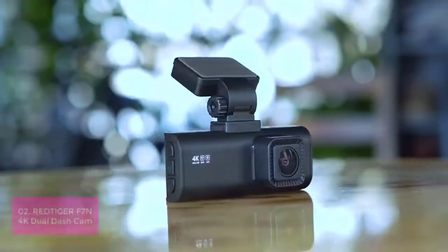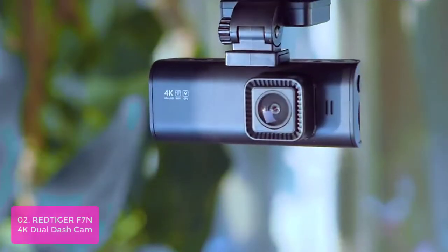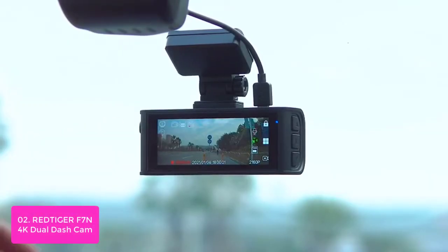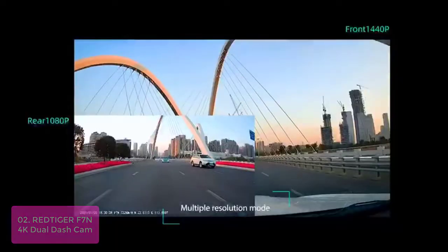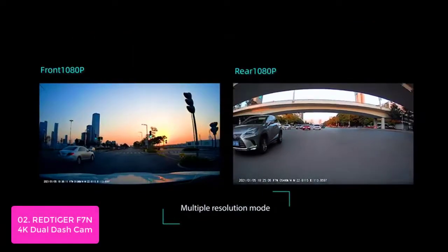List number 2: Rexing F7N 4K Dual Dash Cam. The Rexing F7N Smart Dash Cam offers top-quality 4K 3840x2160p on the front camera and 1920x1080p on the rear camera that captures a super clear view, helping you read most details from street signs, license plates, and more.